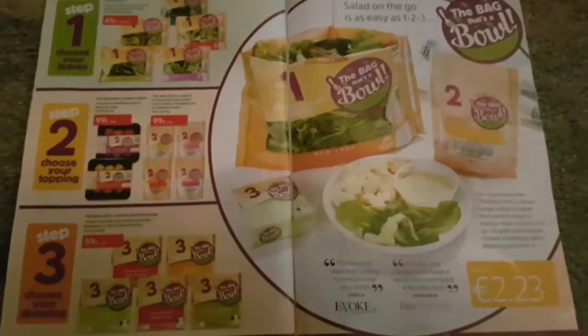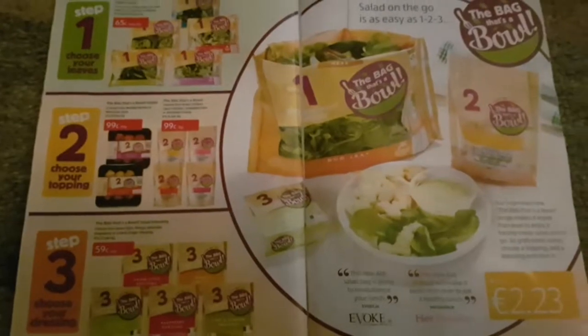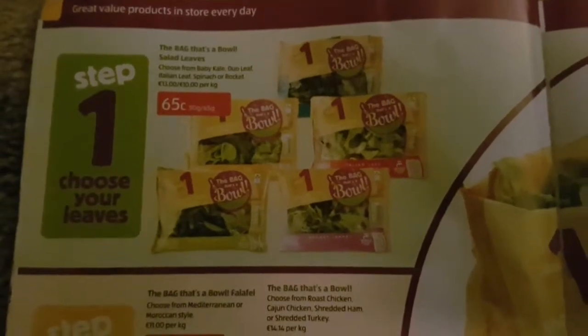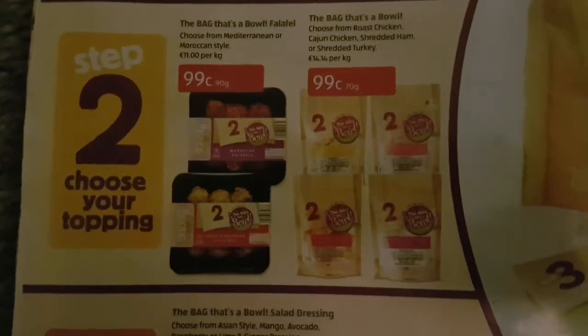They're a nice little lunch, but rather than talking about the lunch, it's the mathematics from it. There are three steps where you choose your salad leaves, which cost 65 cents for a little bag, and 99 cents for your topping, which could be any of these.